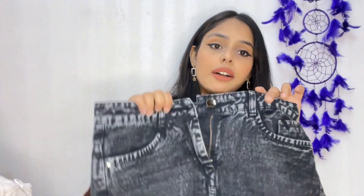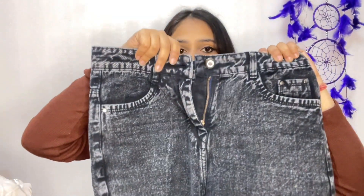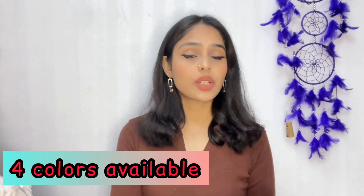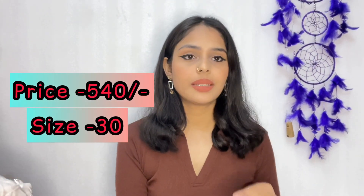Overall it is a great product. You can see how it looks on me — the quality is really good. I bought it for 540 rupees and for that price, the jeans quality is very, very good. Moving on to the next product — the coord set.